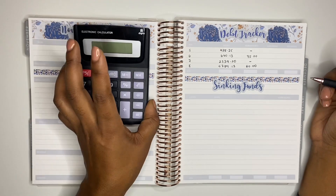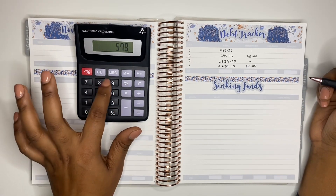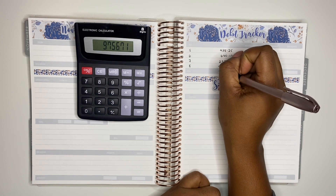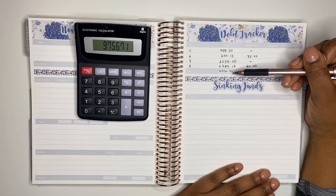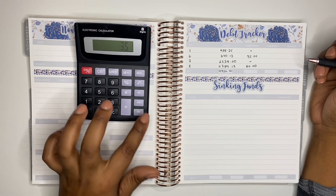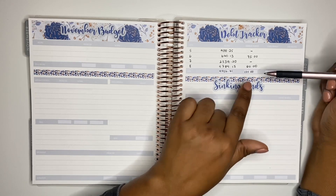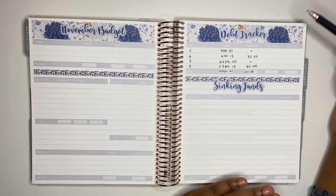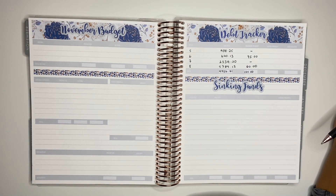Adding those up, the total outstanding debt is £9,756.71. The amount I'm paying towards debt this month is £75 plus £60, which is £135. This is the figure I need to add into my November budget. I'll come back at the end of the month to fill in any extra money paid towards debt and my final balances.